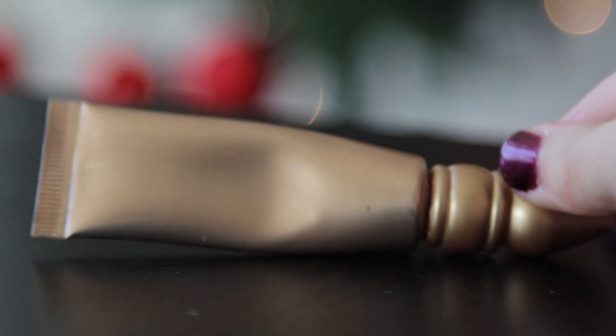On to makeup. First favorite for makeup is Urban Decay Primer Potion in Sin. I didn't realize this before, but I literally use this every single day for the past couple of months. When I don't wear it, I feel weird — like my eyes get greasy or something. I love it, I use it every day.